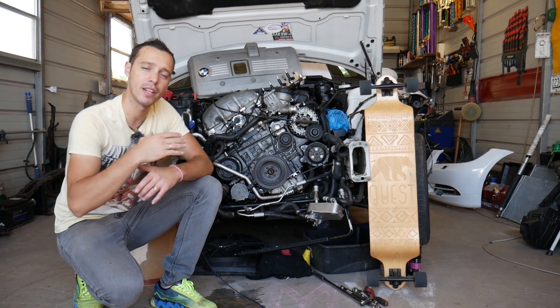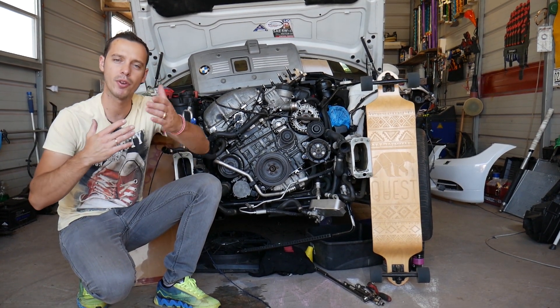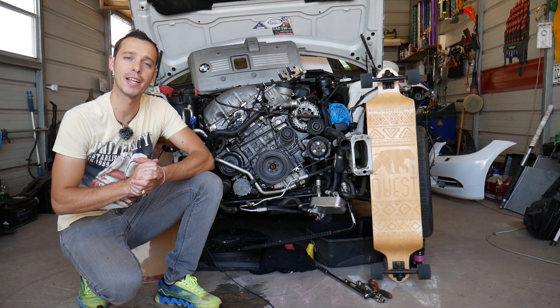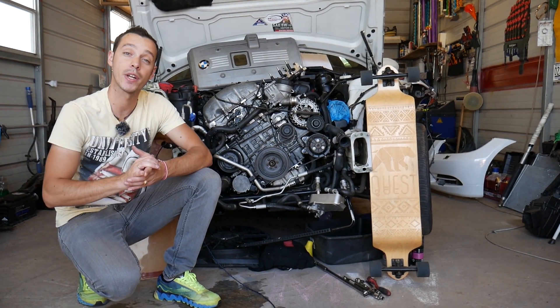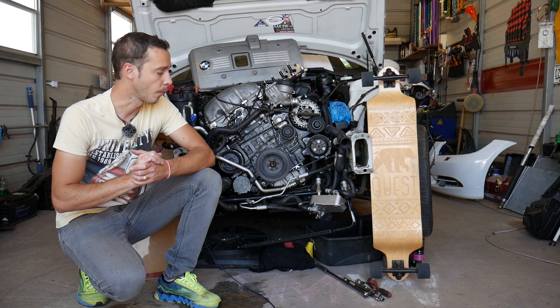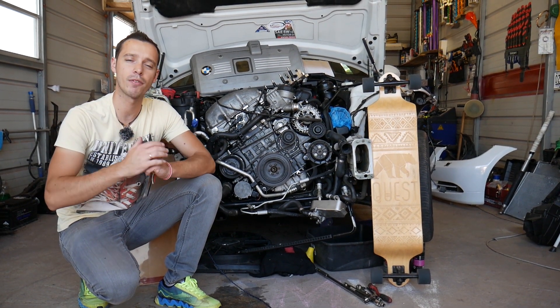Every single car we get at the shop, we make at least 200 free repair videos. Our mission is to save you as much money as we can. All we need in return is for you to subscribe and like the video so we can keep providing this free information. This applies whether you have a four or six cylinder gasoline engine with direct or non-direct fuel injectors — the symptoms will be the same.